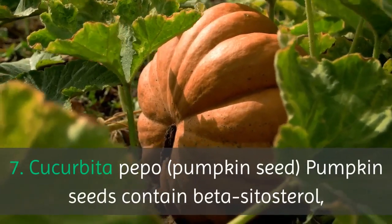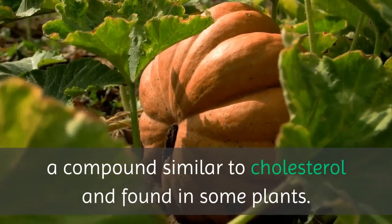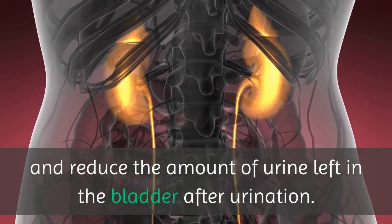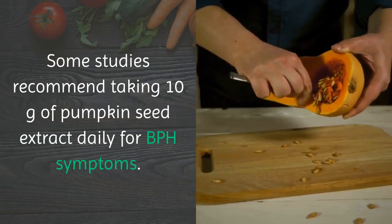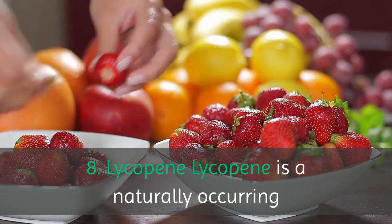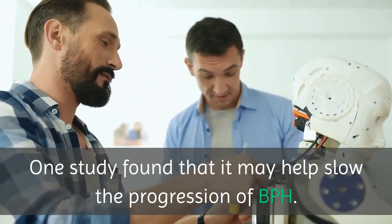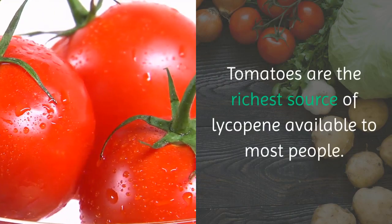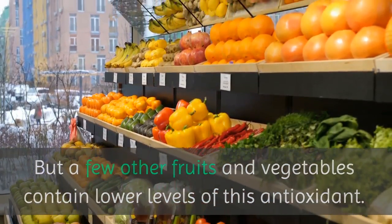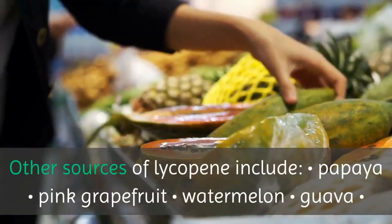7. Cucurbita pipo — Pumpkin Seed. Pumpkin seeds contain beta-sitosterol, a compound similar to cholesterol and found in some plants. Preliminary studies have shown that beta-sitosterol may improve urine flow and reduce the amount of urine left in the bladder after urination. Some studies recommend taking 10 grams of pumpkin seed extract daily for BPH symptoms. 8. Lycopene. Lycopene is a naturally occurring pigment found in many fruits and vegetables. One study found that it may help slow the progression of BPH. Tomatoes are the richest source of lycopene available to most people, but a few other fruits and vegetables contain lower levels of this antioxidant. Usually, the deeper pink or red the fruit or vegetable is in color, the higher its lycopene content.